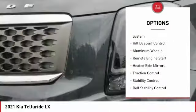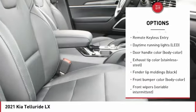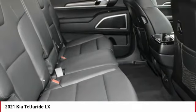Tire pressure monitoring system. Hill descent control. Aluminum wheels. Remote engine start. Heated side mirrors. Traction control. Stability control. Roll stability control. Daytime running lights. Remote keyless entry.